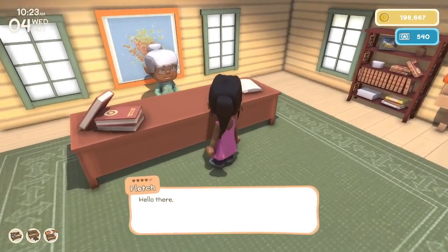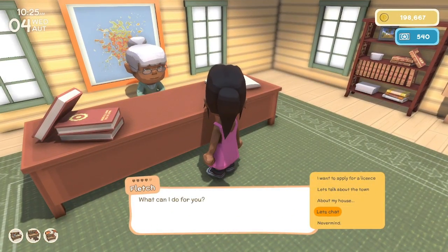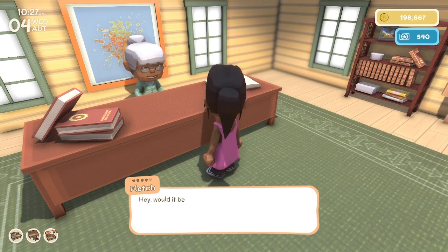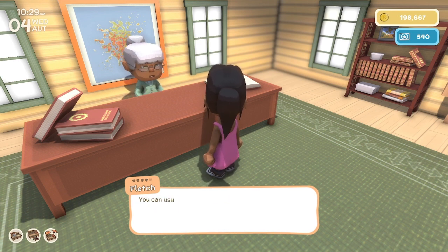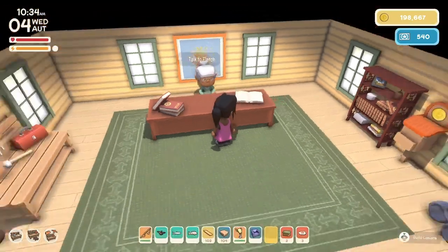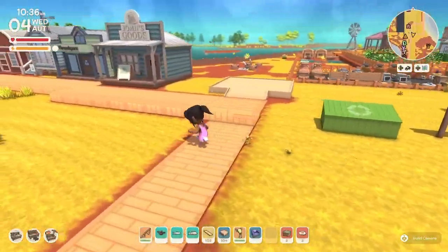Let's see if there's anything we can do for Fletch. Do you have a job for me? Would it be too much trouble for you to catch a silver perch? In the billabong? I tried catching a silver perch yesterday and I failed. I can't — sorry. Silver perch are too hard to find.